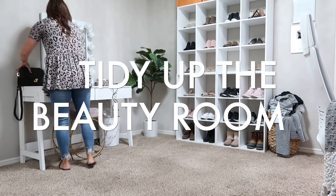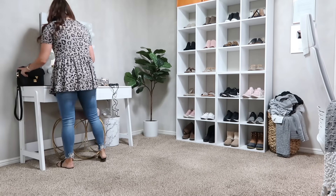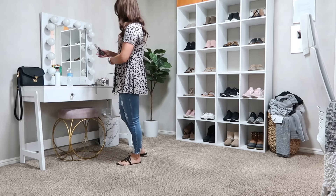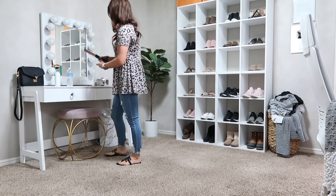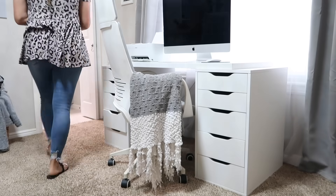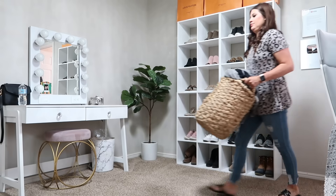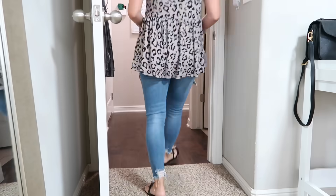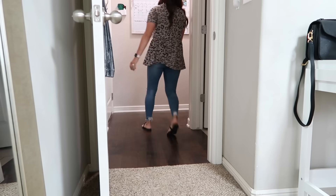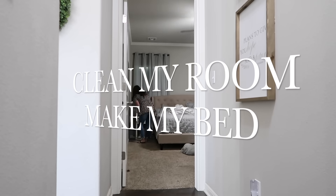The very first thing we're going to do is tidy up my beauty room. I don't start my daily cleaning routine until I'm dressed and ready for the day. I like to give myself the morning off just to wake up, relax, eat breakfast, do a little workout, get ready, and then start into my cleaning routine. I start in this room because I create the most mess in here getting ready.